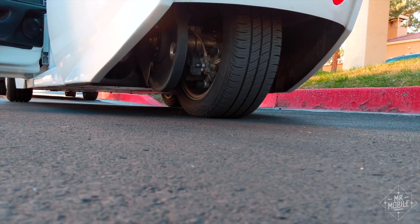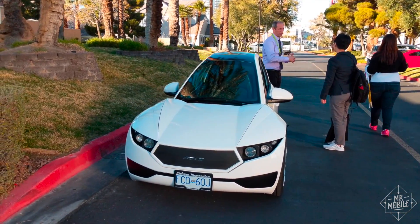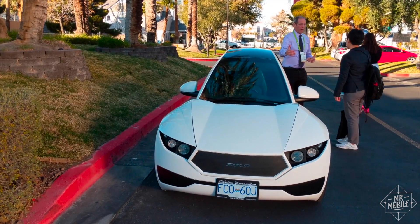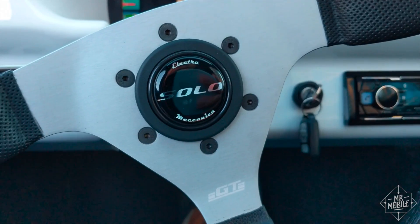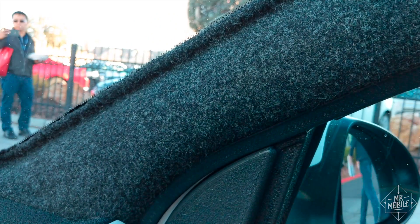If you're thinking that makes this more enclosed trike than proper car, you've got a solid argument. In fact, here in the States, it's certified under safety rules governing motorcycles — so no airbags in either the steering wheel or the roof pillars, which are instead covered in a carpet-like fabric.